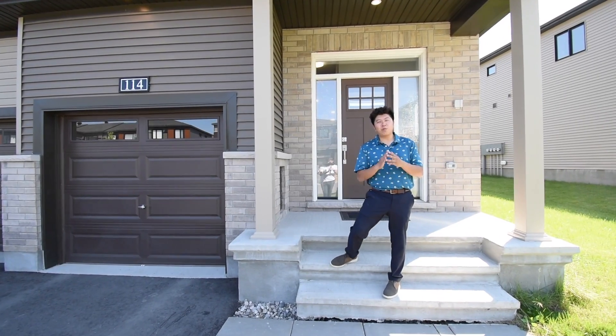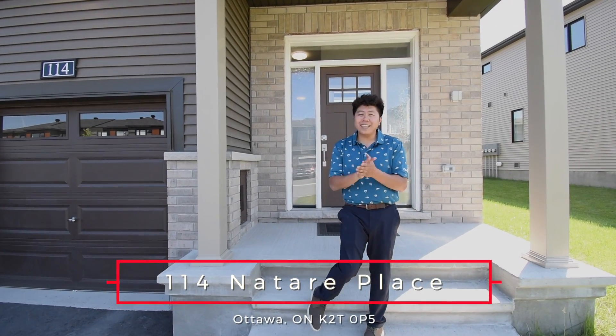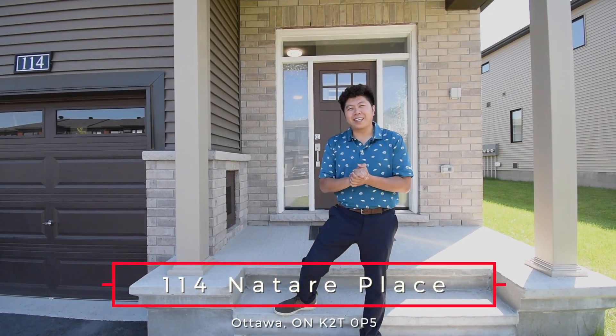Hi everyone, it's Charles Chang and welcome to my latest listing — 114 the Terry Place, here in the highly sought-after neighborhood of Kanata Lakes. This is a four-bed, four-bath, 2021 built Minto end-unit townhome featuring almost 2,100 square feet. I'm so excited to show you this. Let's have a look.